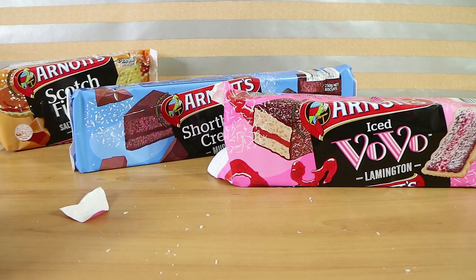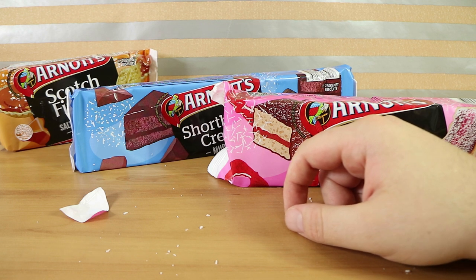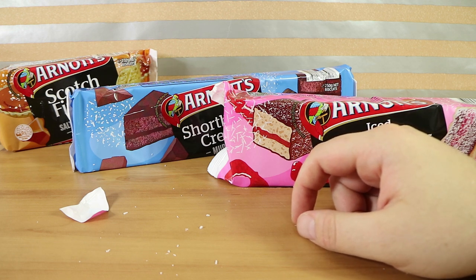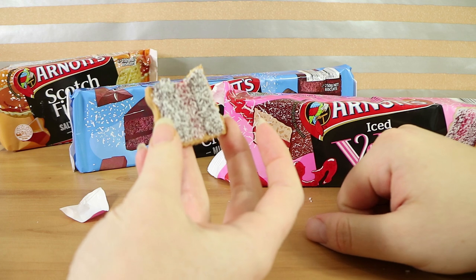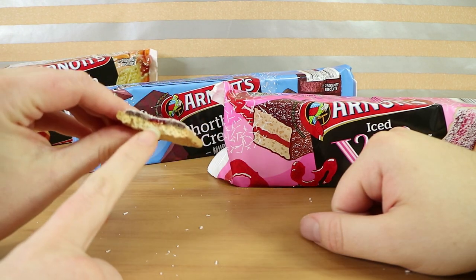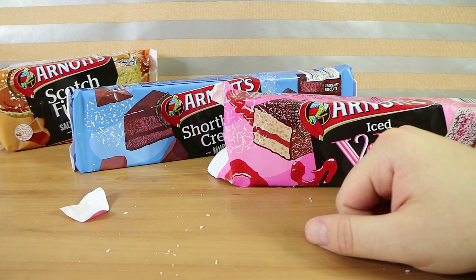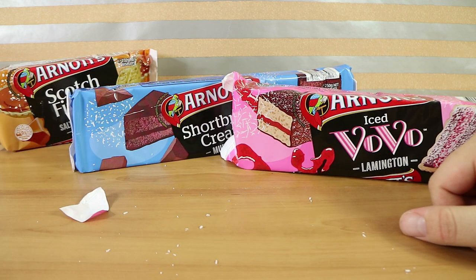I just ate one while Laura was struggling with the packaging. One word comes to mind: dry. I feel like I need to guzzle a litre of milk or water after it. If you're a coffee drinker this would be a good one to dunk, if you don't mind having the coconut fall into your tea or coffee. In terms of flavoring it tastes pretty similar to a lamington but extra sweet — the tiny bit of jam in the middle is really thick and concentrated.